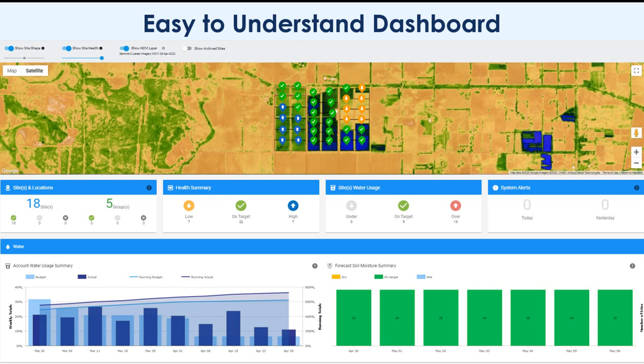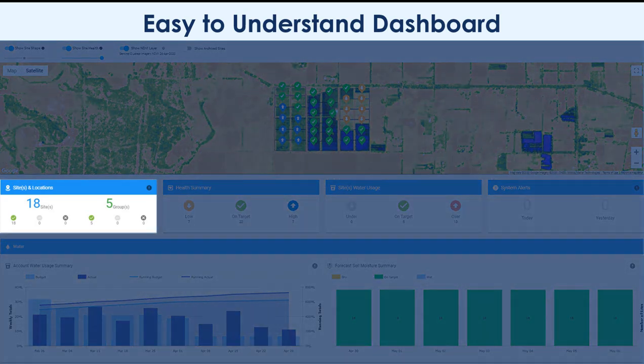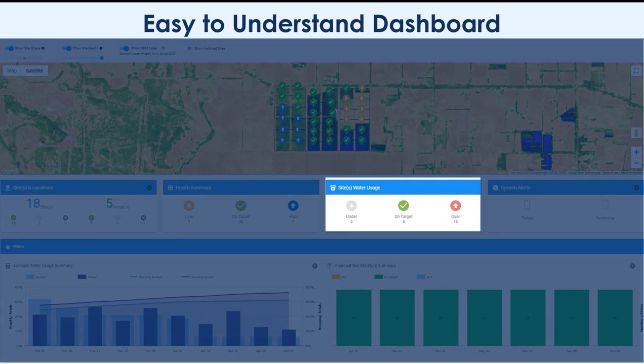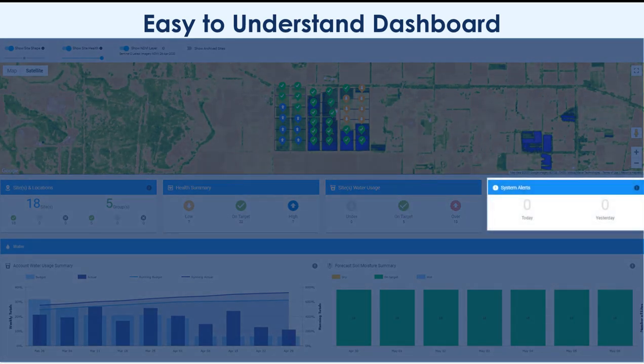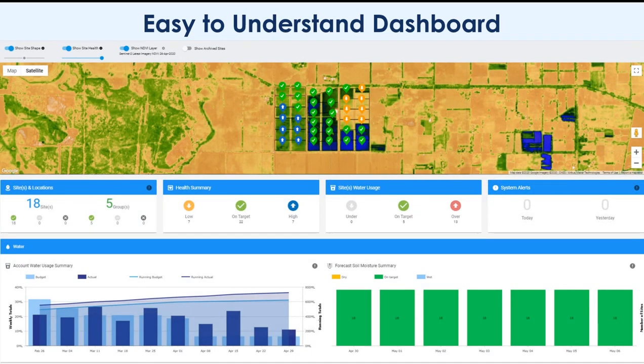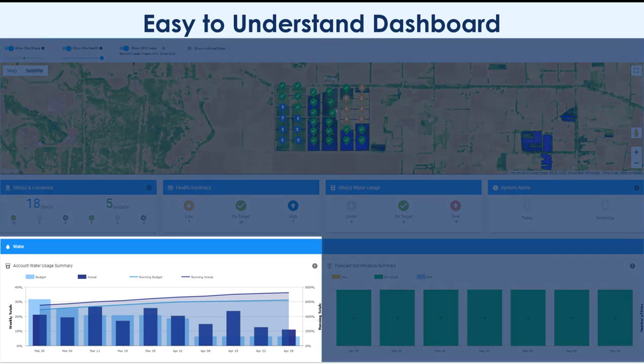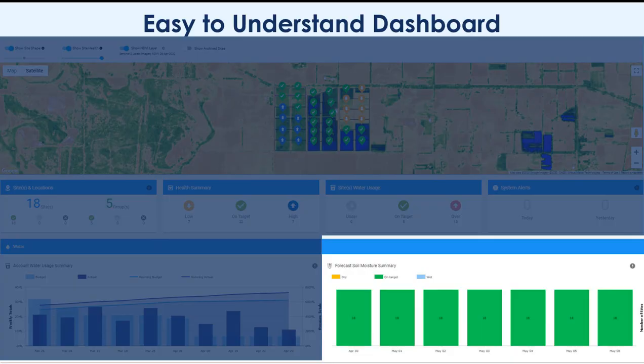Below the map we have a summary of active sites and locations, health summary of your blocks, site water usage summary, and system alerts. Further down you will see key water summaries including account water usage summary and forecast soil moisture summary for the next seven days.